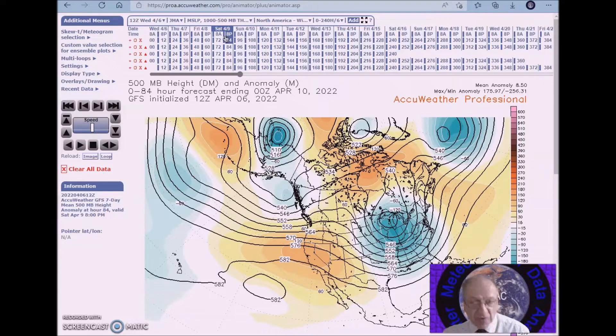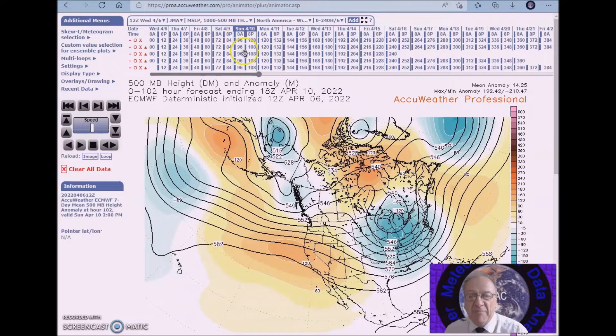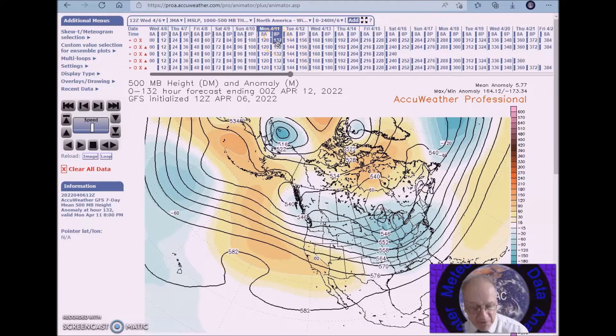For April 9th to the 13th, this is what we're expecting on an amplified flow, with the ridge over the eastern Pacific into the west. We also have a ridge from near Alaska and the Aleutians, and we have an upper low trough here in the east, above the mountain high still remaining across this region across the North Atlantic.